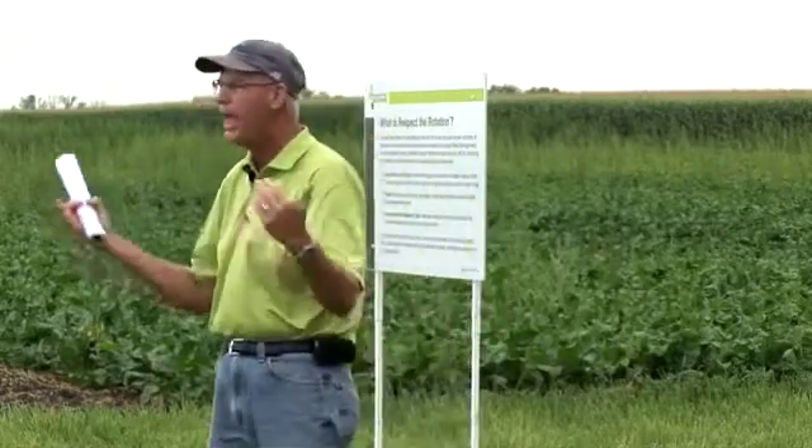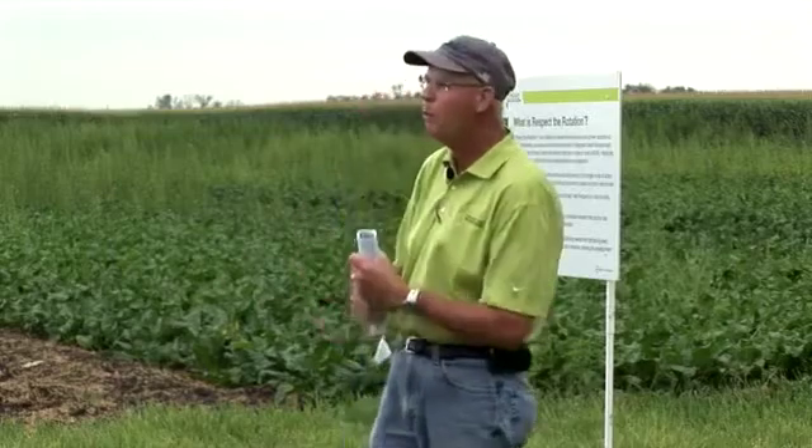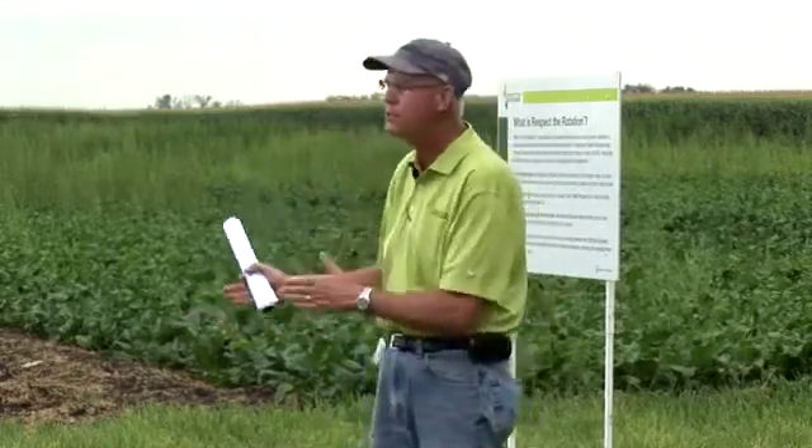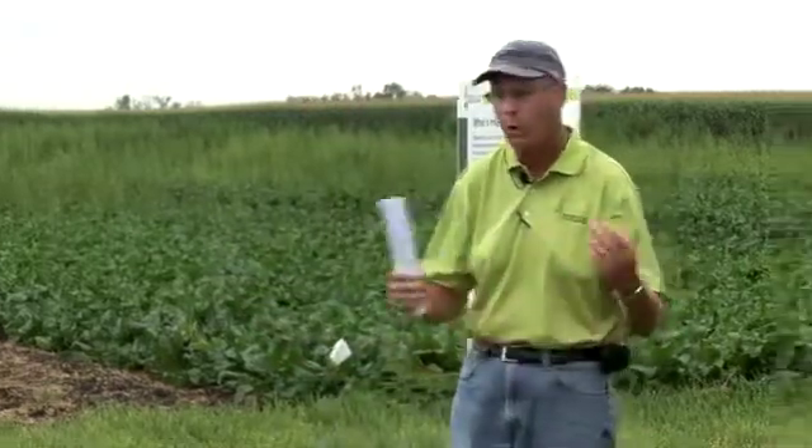And what does that involve? Well, it's all the things that Jeff mentioned earlier. Rotating modes of action of herbicides. And we have a lot of people that don't understand things about modes of action of herbicides, so that's part of the educational effort we're focused on — helping you learn about which products fall into the different groups, which products have different modes of action, and which modes of action are active on different types of weeds. So we need to rotate those types of modes of action.